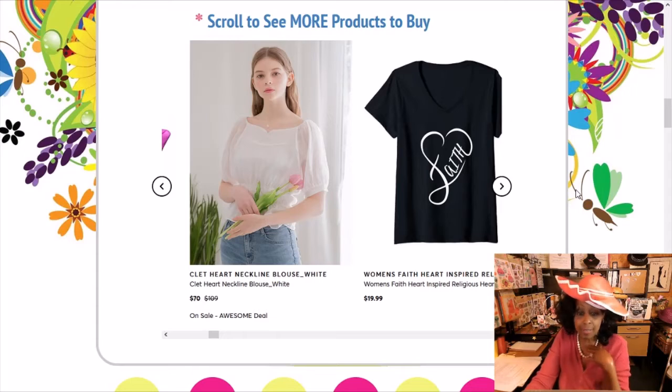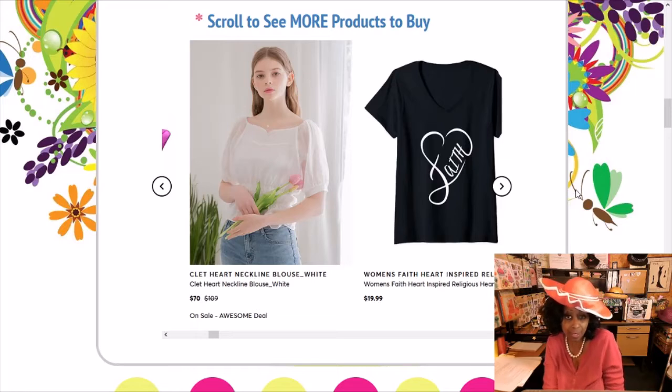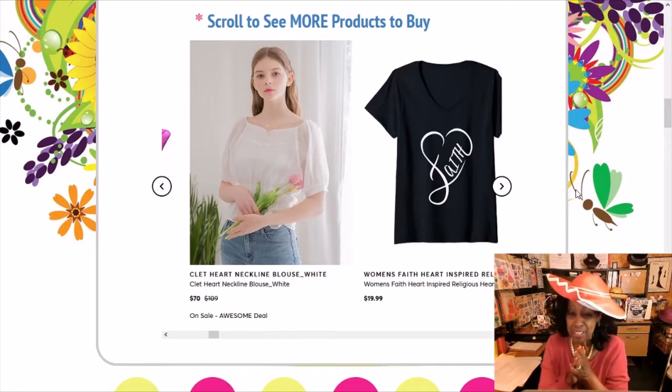We have this Kled heart neckline blouse — it's like a heart shape, a lovely delicate blouse. It was $109 and now it is $70. You can either dress that up or dress it down — put it with a lovely long flared skirt, or if you're going to a wedding reception you can pair it with a black skirt. I'm just telling you how to hook it together so you're ready for whatever the occasion.